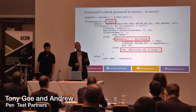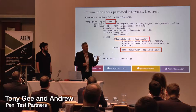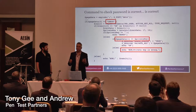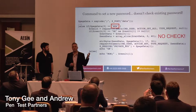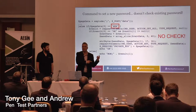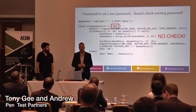Sometimes developers do get it right — they do a really good job. This is interesting code we found from a device where they validate a password correctly before letting someone log in, which you'd be surprised how often doesn't happen. Except when you come to change the password, they don't actually check that the old password you're entering is actually correct. So anyone can just change the password of any user without any validation that they're authorized to do so.